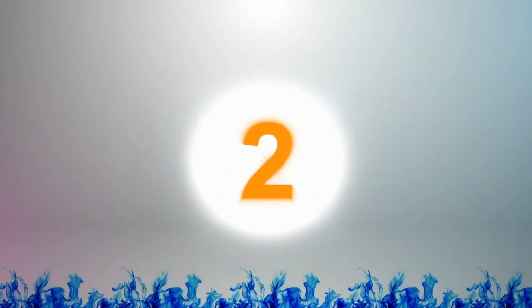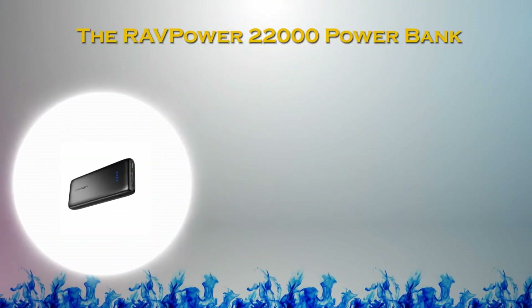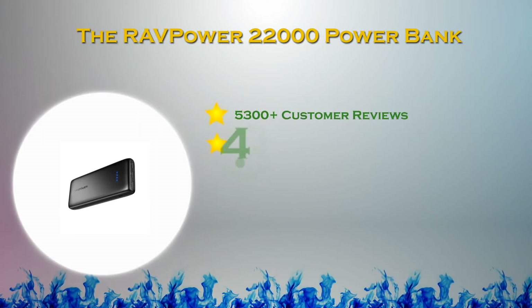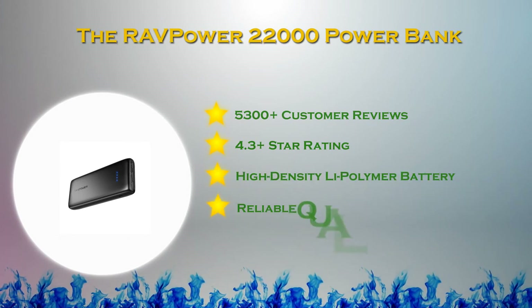At number 2 in our list. Designed to charge multiple devices, the RavPower Power Bank has high capacity, solid build quality and huge output.